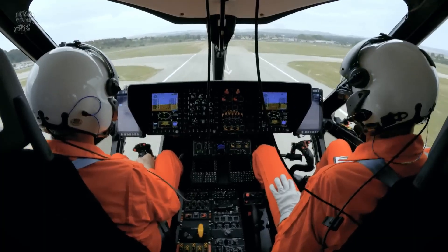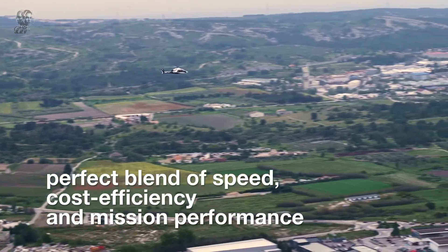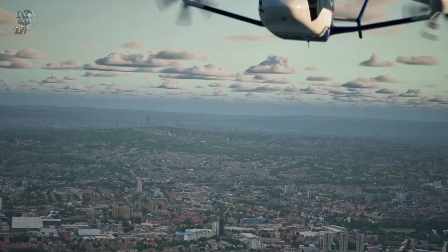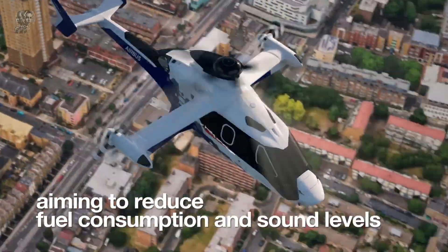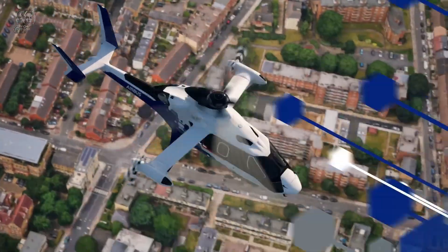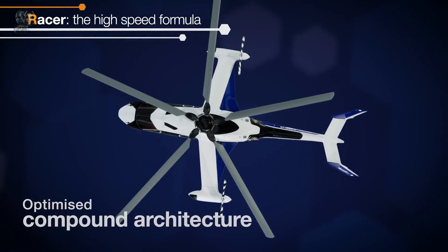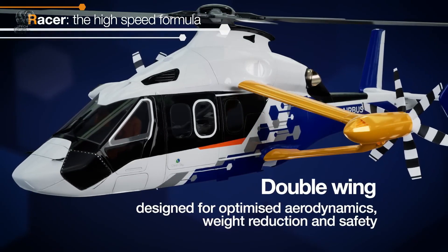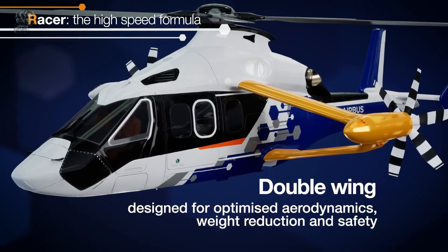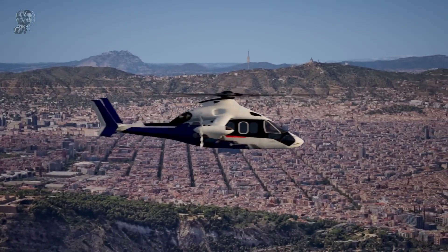As a result, the Airbus Racer can reach cruising speeds of 400 kilometers per hour, while being much more fuel-efficient than conventional helicopters. At a speed of 333 kilometers per hour, it uses less fuel than a regular helicopter flying 92 kilometers per hour slower. Additionally, with the Safran Eco Mode Hybrid Electric System, one of the Airbus Racer's engines can be switched to a special mode that reduces fuel consumption by another 30%.